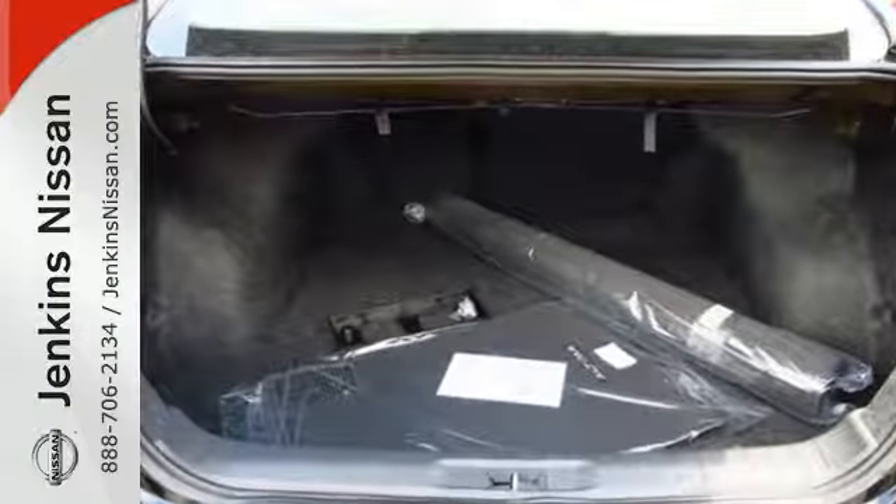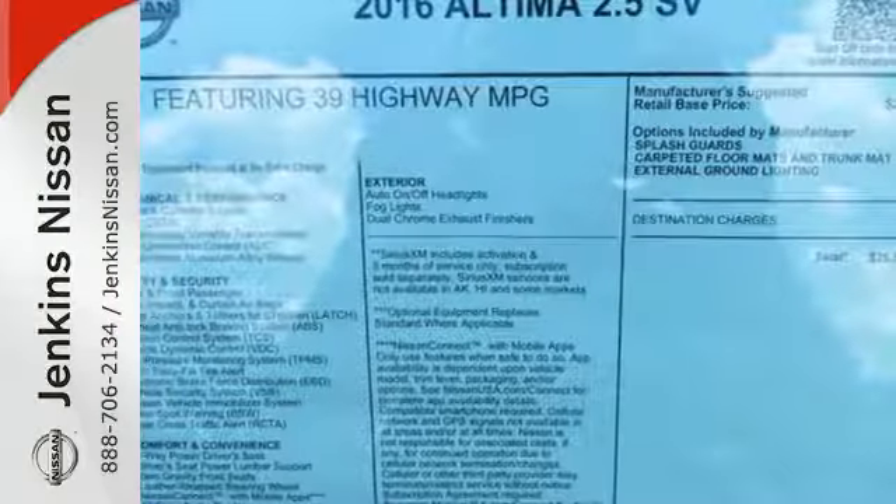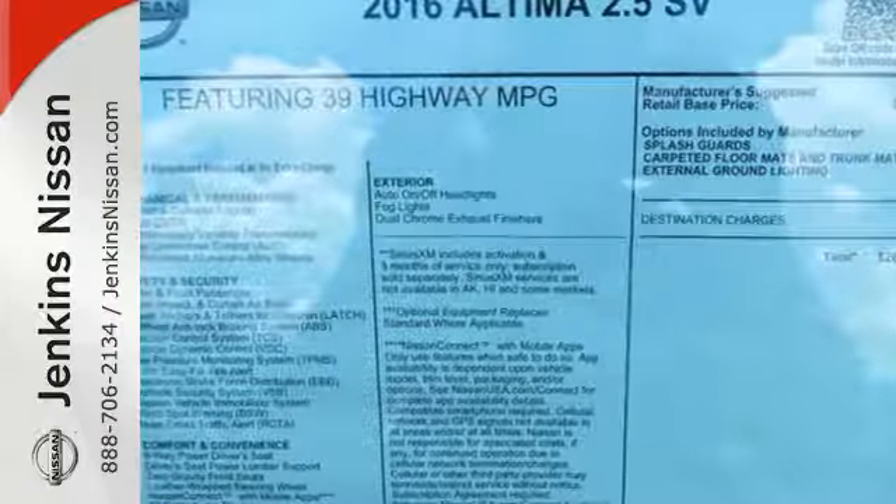Inside the comfortable cabin, you'll appreciate the conveniences of split folding down rear seat backs, Bluetooth, and steering wheel audio controls. You'll also enjoy refined handling courtesy of active understeer control and vehicle dynamic control.